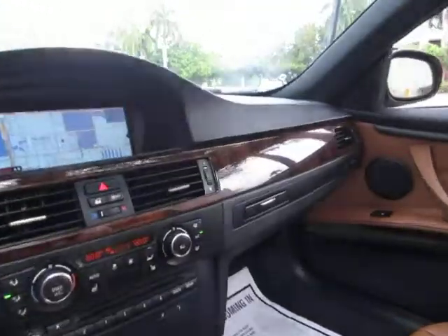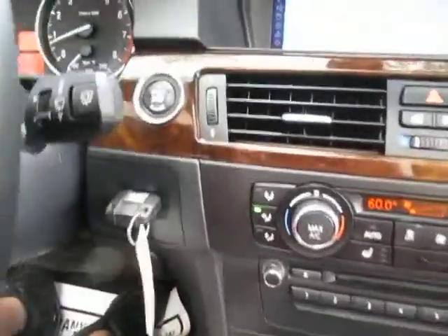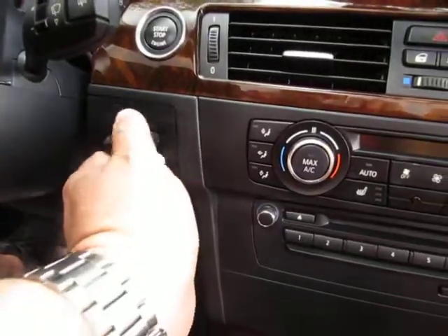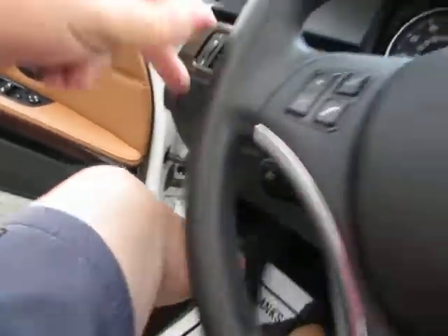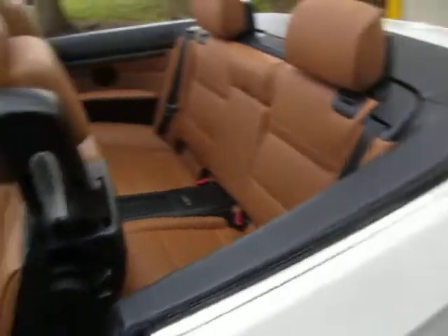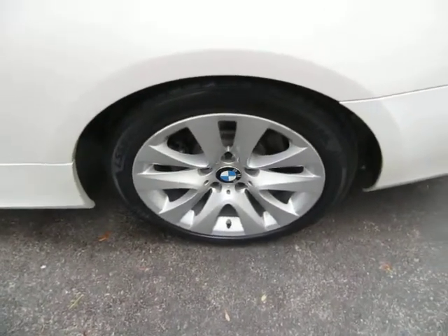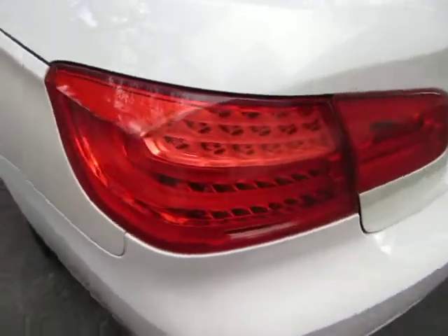We're shooting this video underneath a tree and it's dropping leaves, so we're going to speed things up before the car gets covered. To turn off the car you press the stop button — you don't have to step on the brake to stop it, but you do to start it. You push the key in and push it to release. Moving around the exterior: you've got four-wheel disc brakes, tire pressure monitoring sensors, and four brand new tires just installed. All the tail lights and headlights are in perfect shape — not damaged or scuffed in any way, nice and clear.